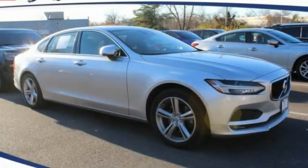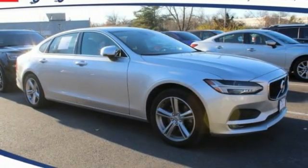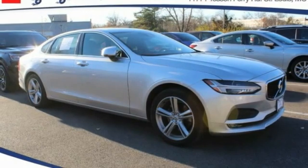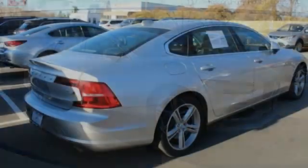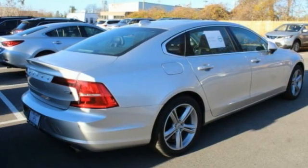Stop by and take a look at the 2018 Volvo S90. The Volvo S90 provides style, safety, and reliability all in one.